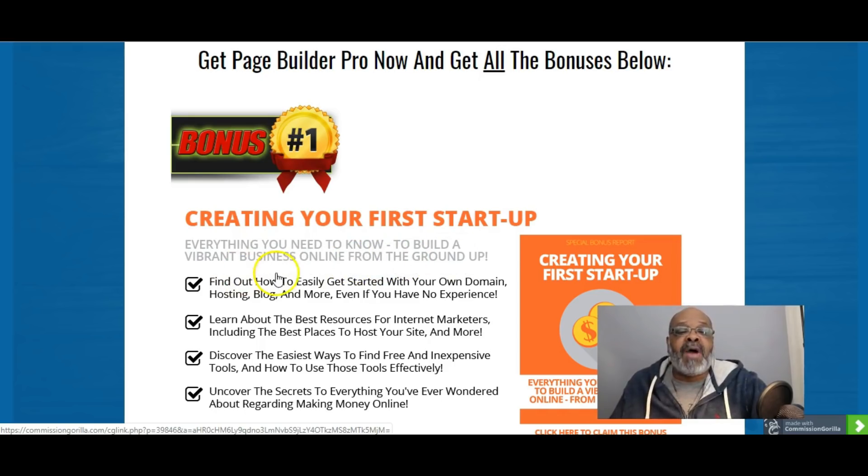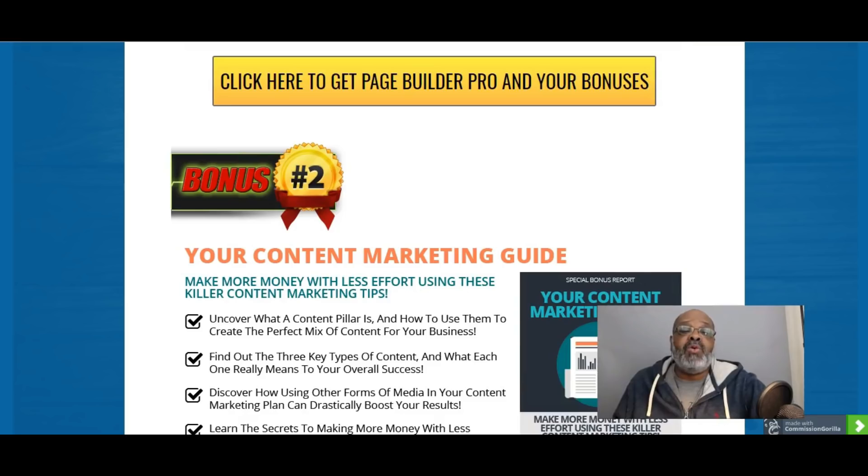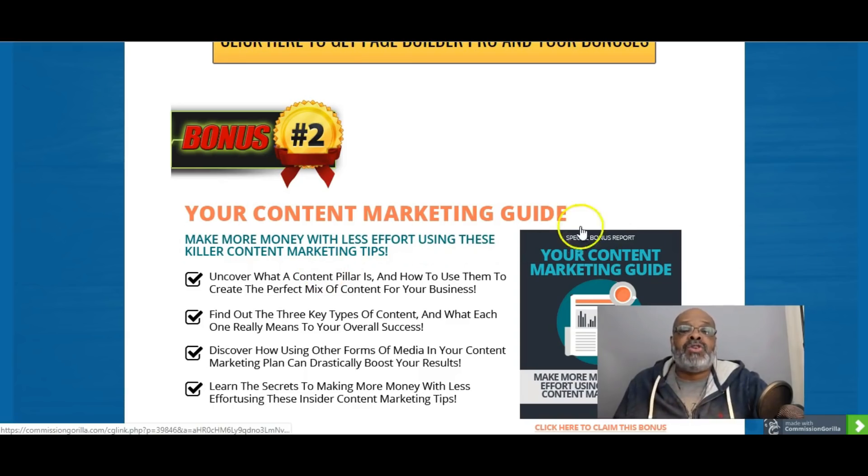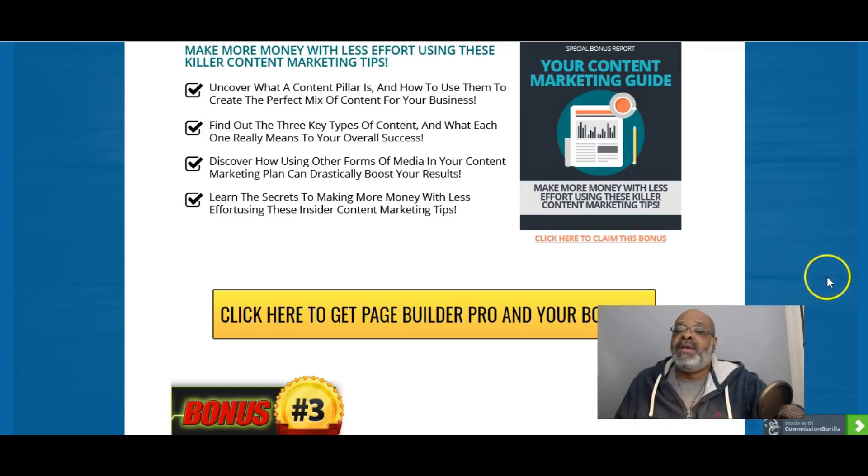Bonus number two is Your Content Marketing Guide. It's going to talk to you about everything content — whether it be written content or visual content — and they're going to show you how to get your content out into the marketplace and the best ways to do that.